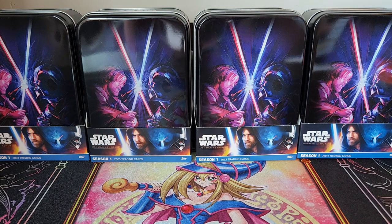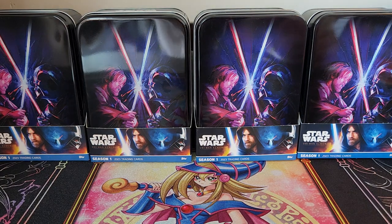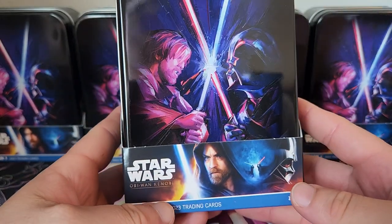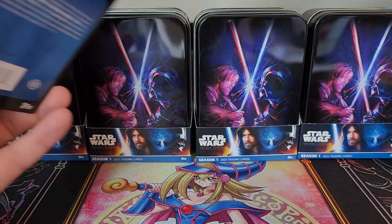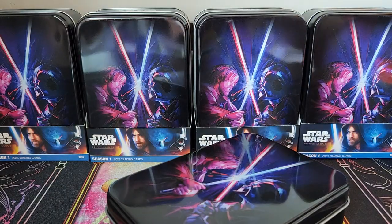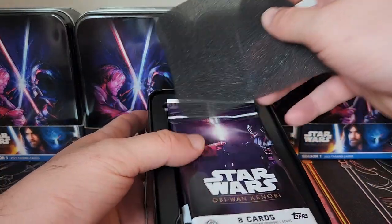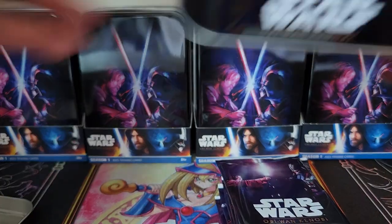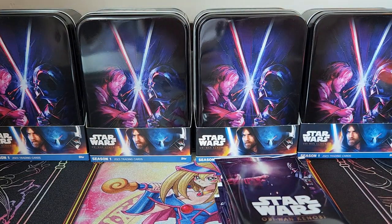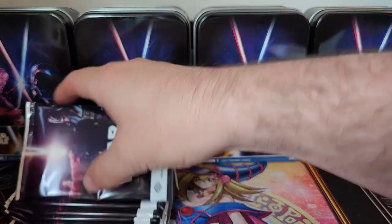If you're a Star Wars fan, you already know what we're looking for — that Obi-Wan or Anakin signature, Ewan McGregor or Hayden Christensen. Make sure you like and subscribe. The boxes come with seven packs per box and eight cards per pack. The set is online only. You can still get hobby boxes but the sealed case was pre-order only. Let's get into it.